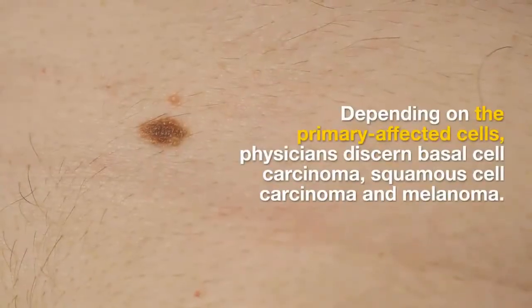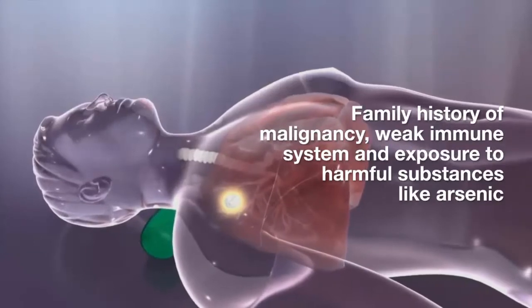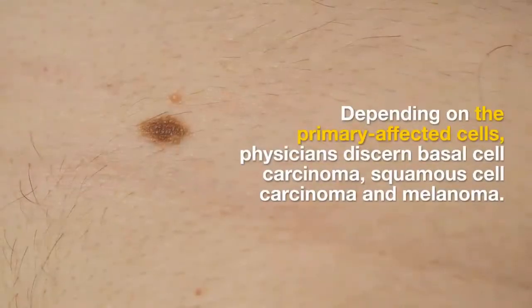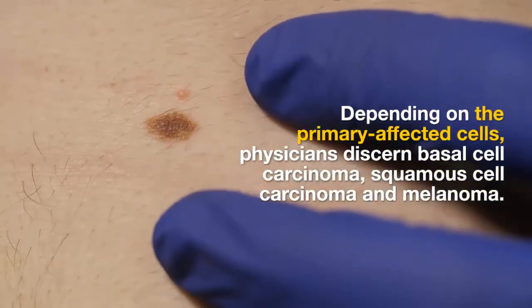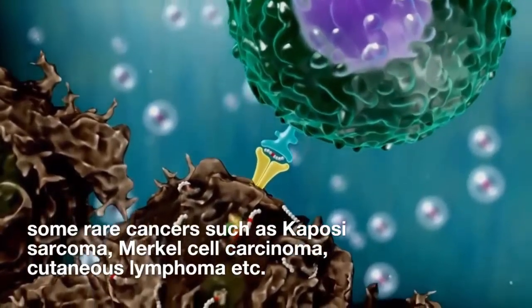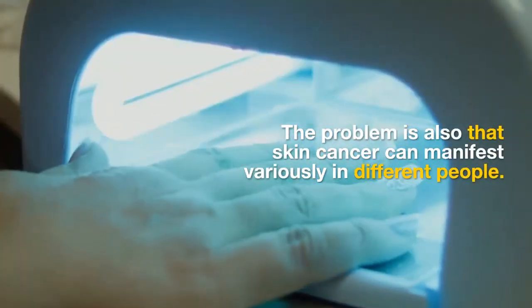Depending on the primary affected cells, physicians discern basal cell carcinoma, squamous cell carcinoma, and melanoma. Besides these rather common types of skin malignancy, there are also some rare cancers such as Kaposi sarcoma, Merkel cell carcinoma, and cutaneous lymphoma. The problem is also that skin cancer can manifest variously in different people.